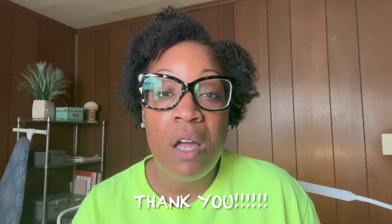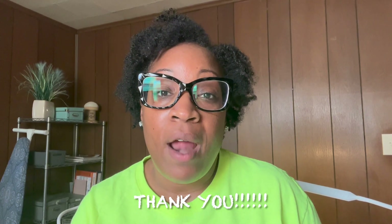Hi everybody, welcome back to my channel. It's Keisha of Zazie K Creations and I'm here to continue sharing my beginner's sewing journey. I want to thank any new viewers for tuning in today, and if you are a returning subscriber, thank you for coming back and continuing on this journey with me as I share where I am and where I'm headed.